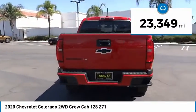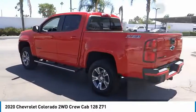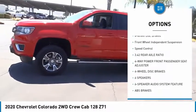This vehicle has less than 25,000 miles. Here are some of this vehicle's great options: electronic stability control, alloy wheels, wheel locks, traction control, rear step bumper.